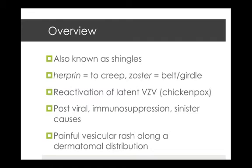Herpes zoster is also known as shingles, with shingles being the Latin for belt. We get 'herpes zoster' from Greek, with 'herpein' meaning to creep and 'zoster' meaning belt or girdle. It's a reactivation of latent varicella zoster virus, or chickenpox, and can occur in people under immunosuppression therapy or with sinister causes such as leukemia, lymphoma, and radiotherapy involving the spinal cord. It's characterized by a painful vesicular rash along a dermatomal distribution, because the reactivation occurs in the dorsal root ganglion.